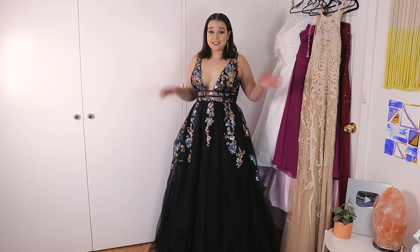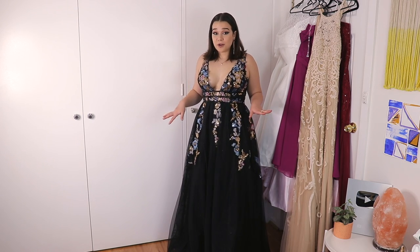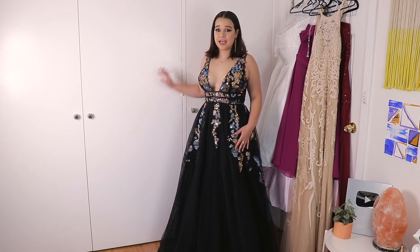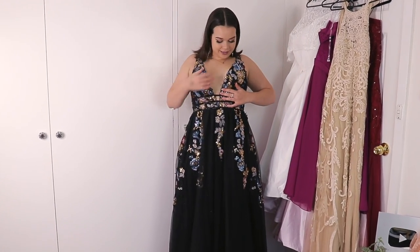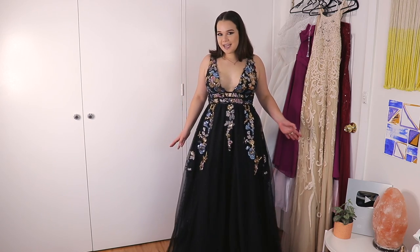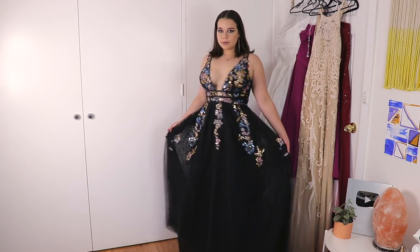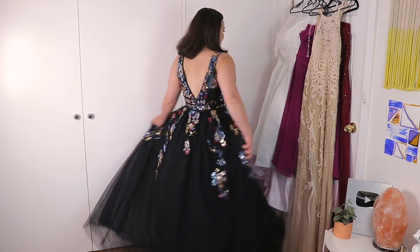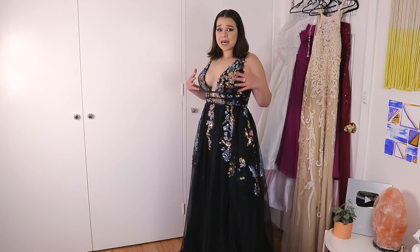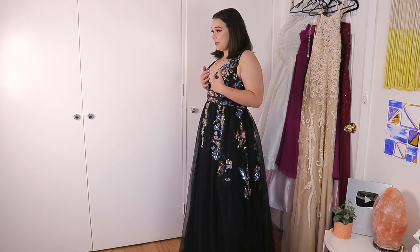I've been thinking this entire time that I was 169cm tall, and apparently I'm not because this is definitely a bit too long for me. The girls are out! And let me just say, I'm already struggling to walk in these heels. I'll give you some side profile and some forward and some spin. By the way, I don't have any bra on or anything right now, so the dress is just supporting me at the moment.